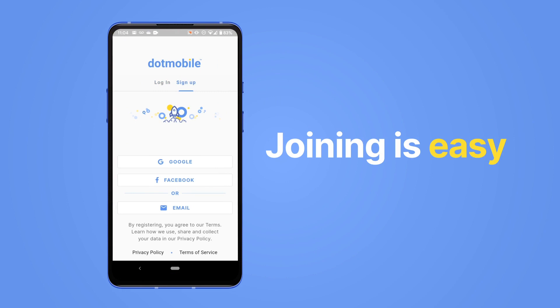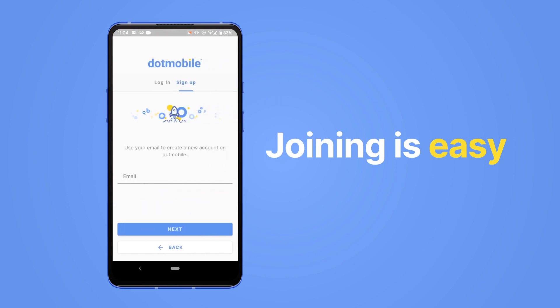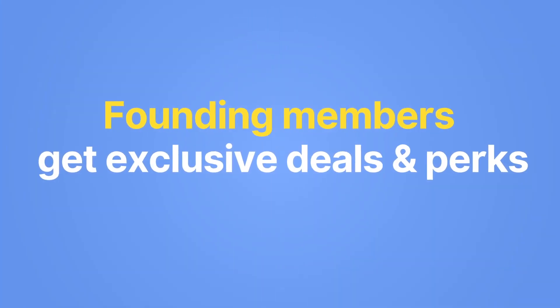Joining is easy. You can use email and a password. Founding members will get exclusive deals and perks.